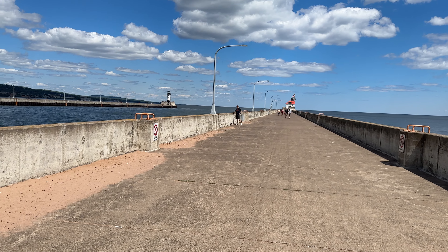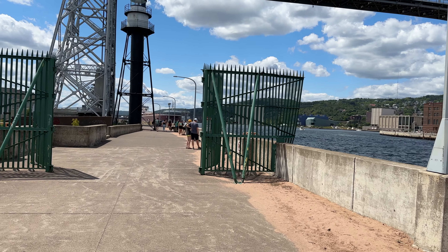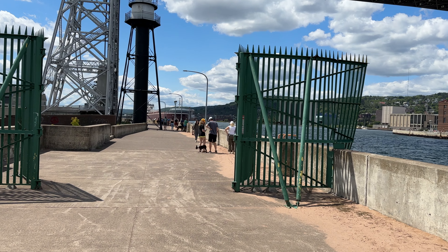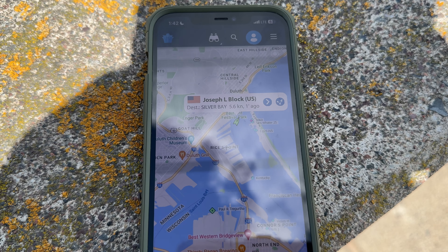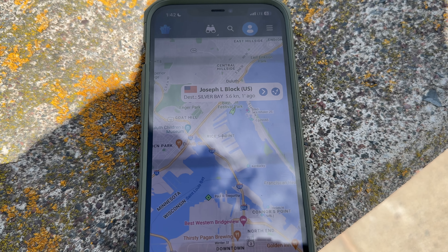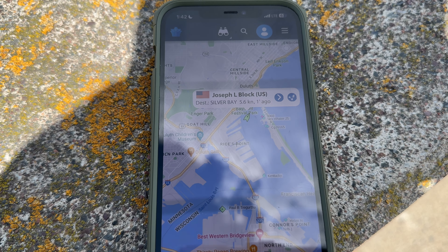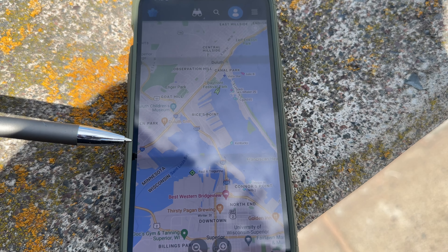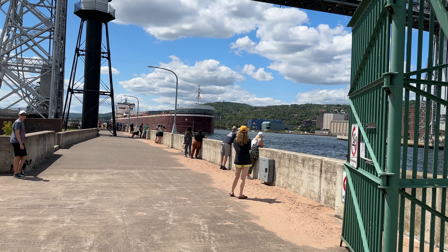Any day in Duluth you can have shorts on, that's a good day — but then again, people here in Minnesota will start putting shorts on when it's 40, so I guess that really doesn't mean too much. But star of the show, Joseph L. Block. Let me get you quickly caught up here on marine traffic. Joseph L. Block on its way out to Silver Bay, 5.6 knots, heading outbound to the lake. We're right here at the area lift bridge.